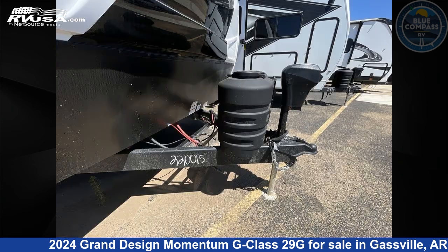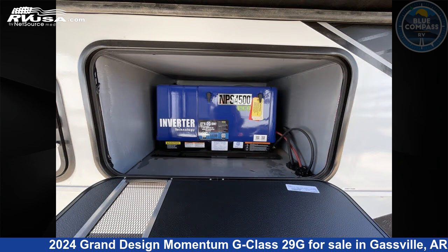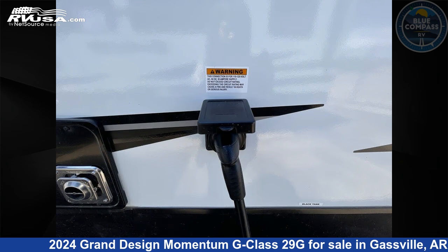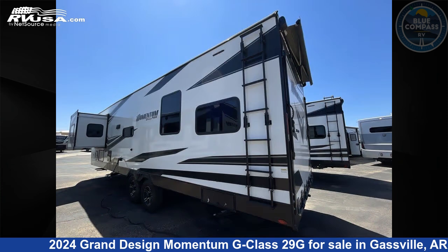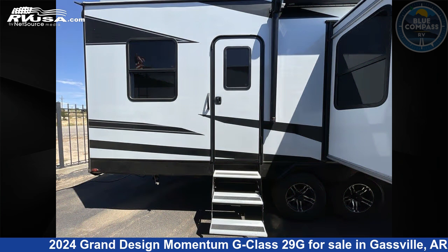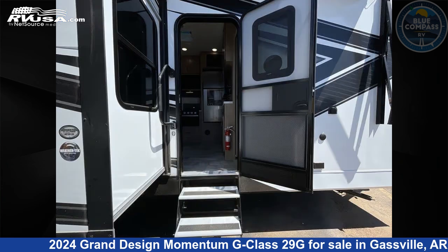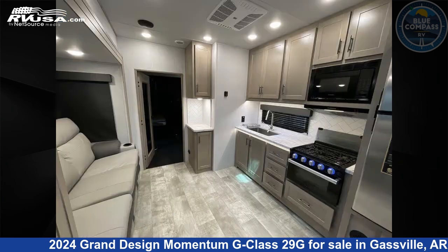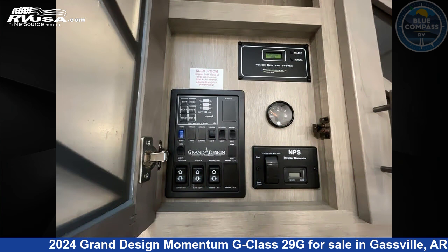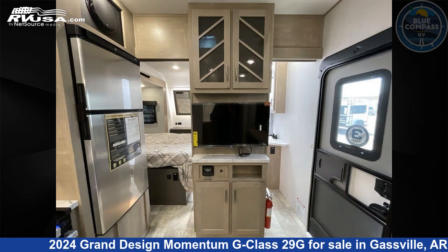Remember, this is an AI generated video of one of thousands of classified listings on RVUSA.com. If you're interested in this unit, visit the link in the video description to view more photos and the current price, or reach out to the seller. We'll see you next time.